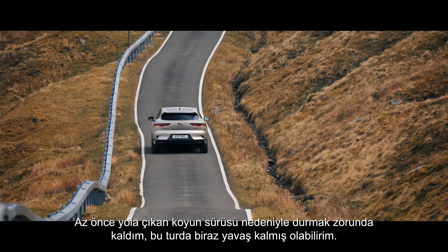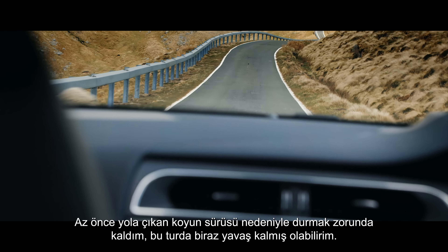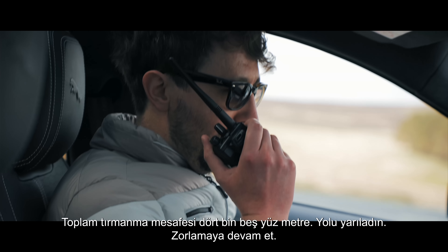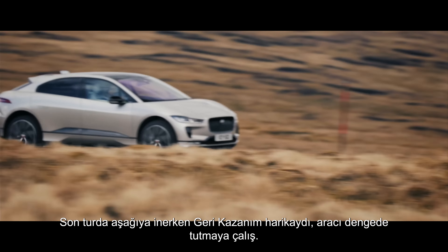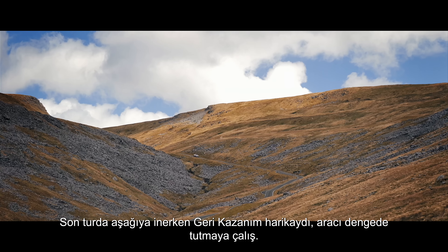I've just been held up by a bunch of sheep on the road so I might be a bit slow on this one. Cumulative elevation is just over 4,500 metres — halfway there, keep pushing. Regen looked really good on that last run down, so let's try and keep the car at that level.